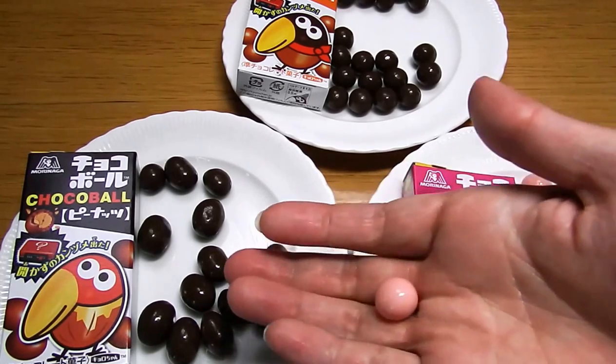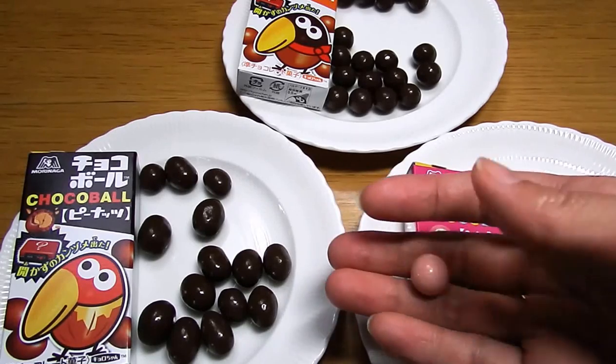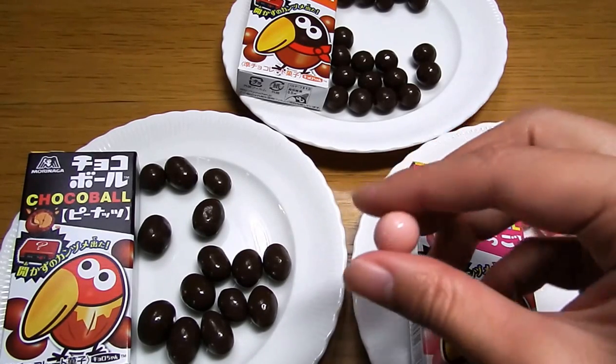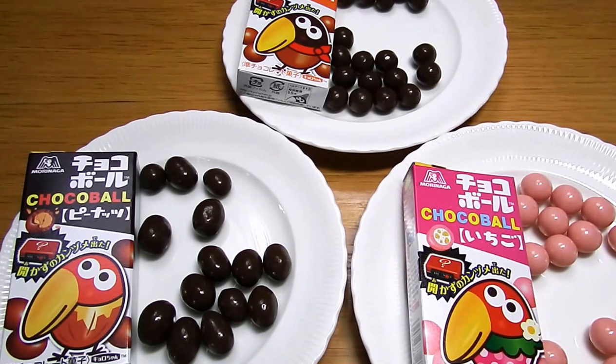I like it. And this one — it was white chocolate and crispy puff inside this white chocolate, strawberry flavor chocolate. The strawberry flavor is very strong actually. I can feel the crispy puff too. I like it too.